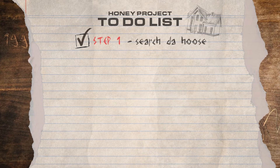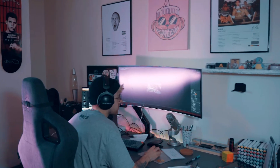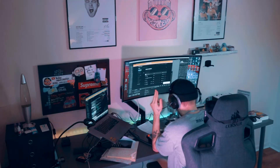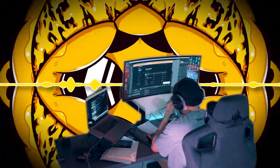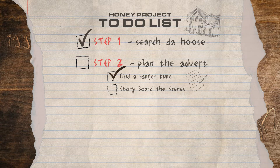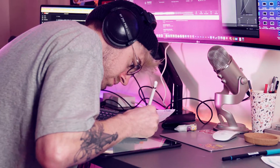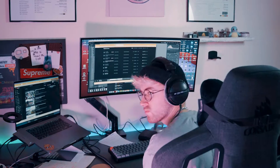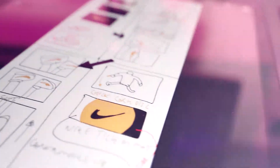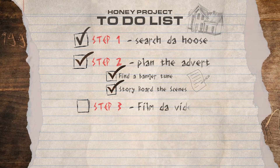After scouring the house for materials and props, the next step was to plan out the advert. First things first, when you're planning an advert, you've got to find a banging tune. After flicking through more tunes than a DJ with Parkinson's, I found this banger. So this one we're going to use. The next step is to storyboard the scenes of the advert. We know what we're doing, we just need to execute it like it is in my mind. Now we're at a storyboard of scenes, there's only one thing left to do — film that shit.